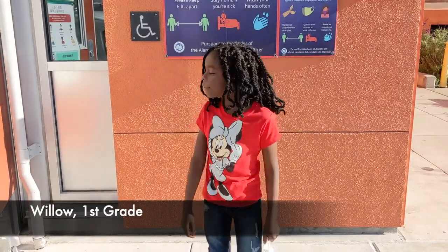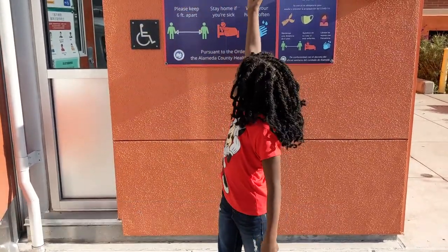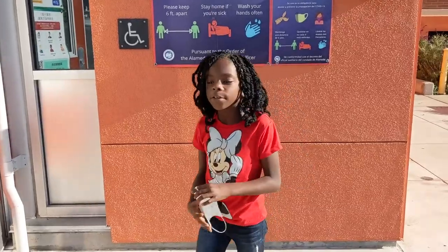Hi, my name is Lil and this is my school. It's called Greenleaf and I'm going to show you inside. Come on.